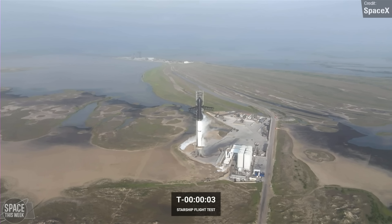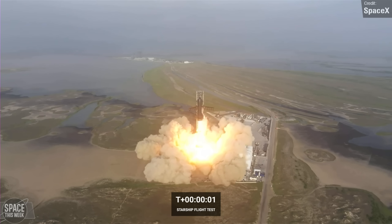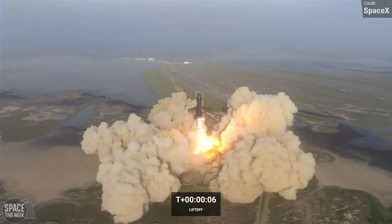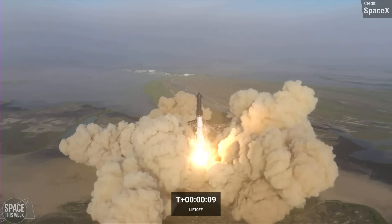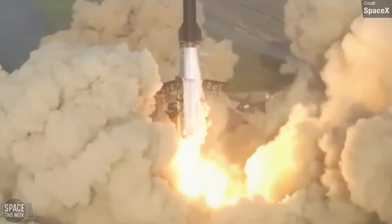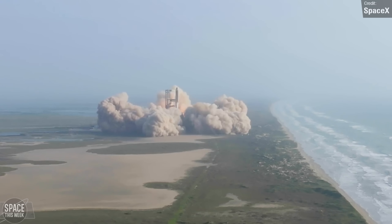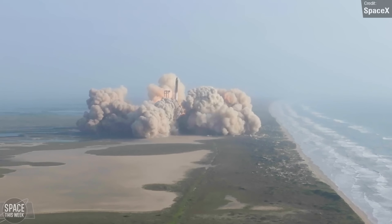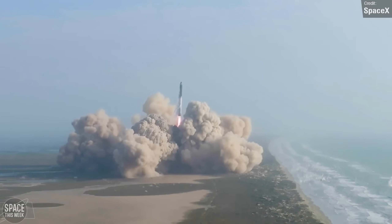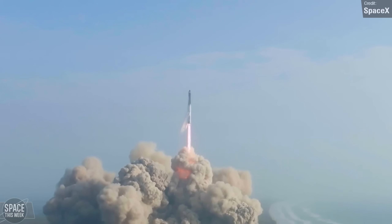Countdown resumed, and when T-0 seconds rolled around, those engines lit up the ground. For a split second it looked as if the rocket was still being held down, but then Booster 7 and Ship 24 left the launch pad — as well as most of the launch pad. Look at all that debris flying up into the air. SpaceX shared footage later showing the sheer magnitude of debris raining down around the launch area. That is a lot of shrapnel being thrown a long way from the pad. We'll come back to the destruction of Stage 0 in a second, right after we cover the destruction of Stage 1 and 2.